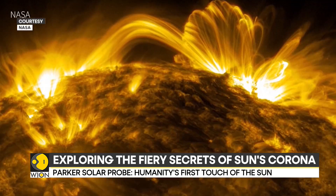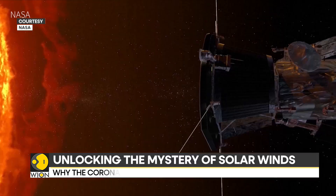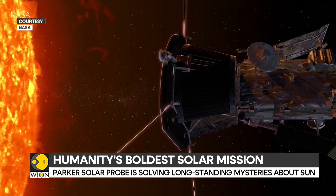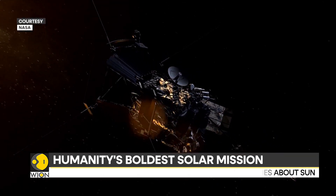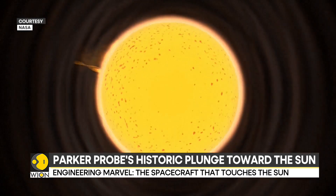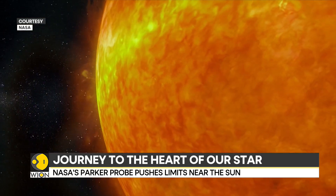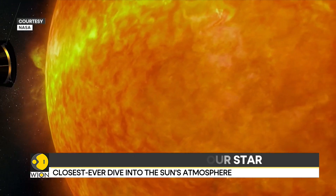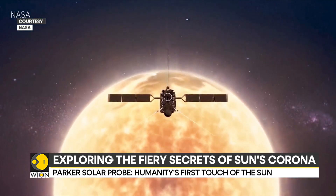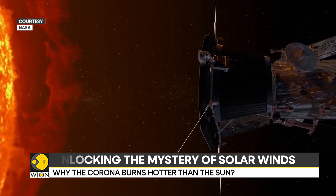The mission's significance extends far beyond pure scientific curiosity. By studying the solar wind up close, Parker aims to crack the code of these charged particles that bombard Earth's magnetic field. This knowledge isn't just academic — it's crucial for protecting our modern civilization from devastating solar storms that could cripple power grids and satellite communications worldwide. As Parker makes its historic approach, it's not just breaking speed records — it's rewriting our understanding of the very star that gives us life. The data it collects could revolutionise our ability to forecast space weather and safeguard our technology-dependent society.